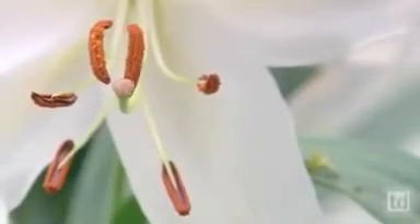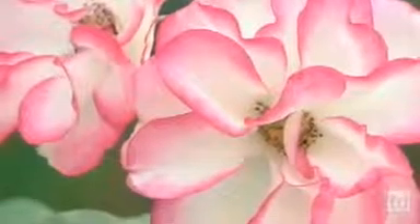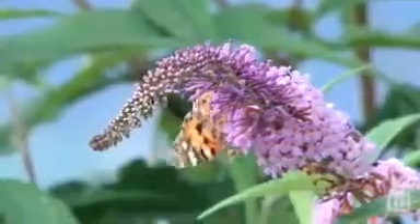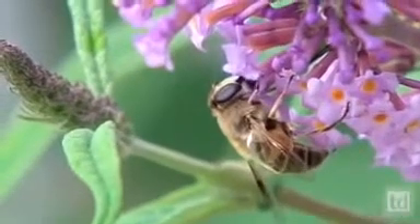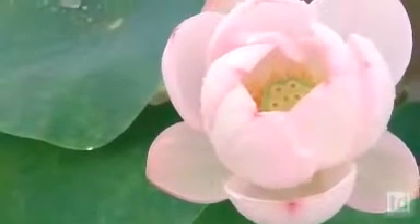Flowering plants were the first advertisers in the world. They put out beautiful petals, colorful patterns, and fragrances. They gave a reward, such as nectar or pollen, for any insect that would come and visit them. And what were they advertising? They were advertising the female parts and the male parts hidden within the center of this flower.